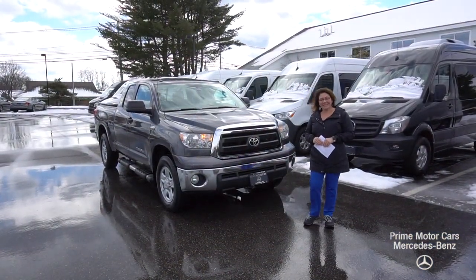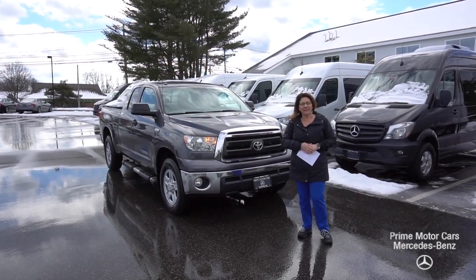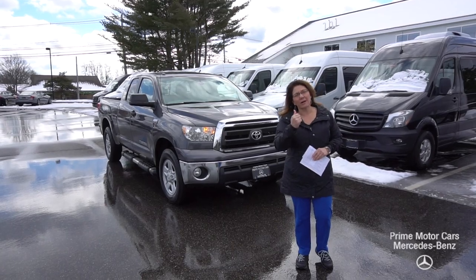Good afternoon, Carl. This is Tina with Prime Mercedes. I want to thank you so much for reaching out to me this past weekend on this beautiful Toyota pickup truck. The goal of this is to give you a tour, so come on in.